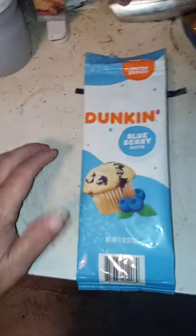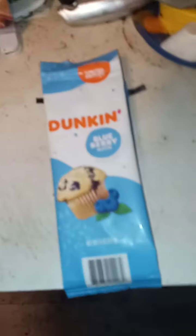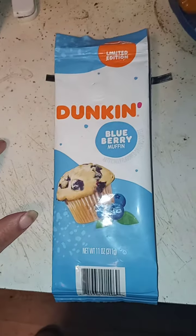Hello everybody, this is Explorer Channel. Today I am reviewing a brand new product — this is Dunkin Donuts flavored coffee.